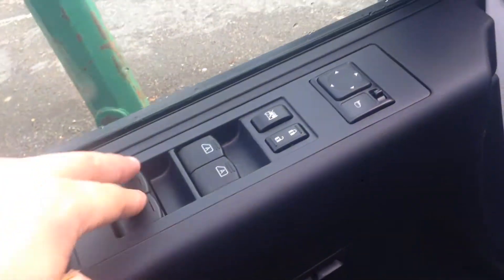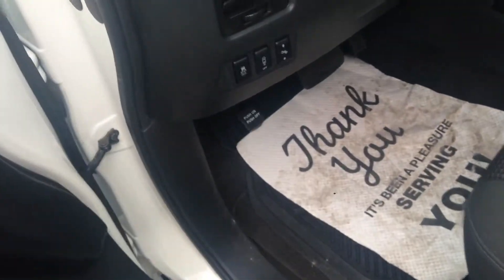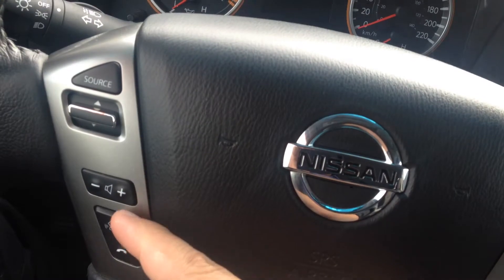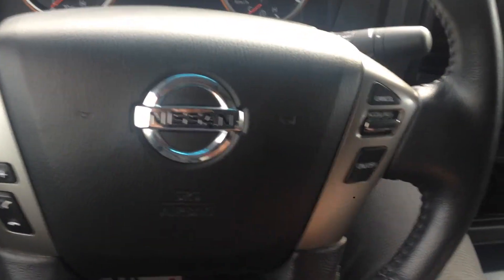I'll jump in the driver's seat here, but before I do I'll show you the power windows, power locks, power mirrors, power driver seat as well as a power pedal. Everything's very easy to use: your lights, your wipers pull straight down, all of your audio controls, your voice command, Bluetooth, all your cruise controls — everything's literally at your fingertips.